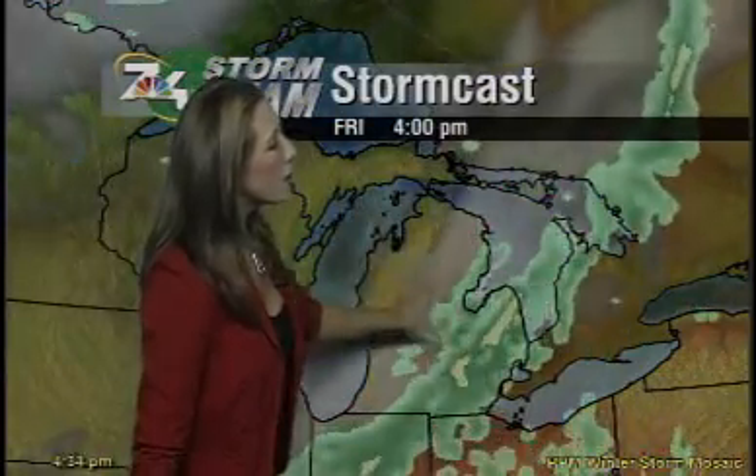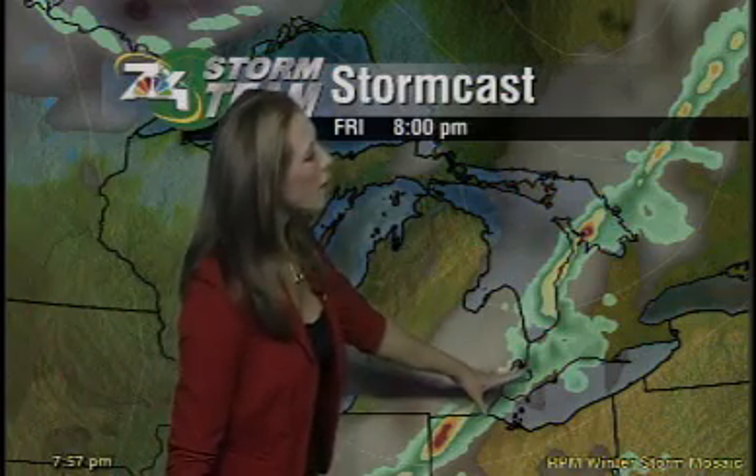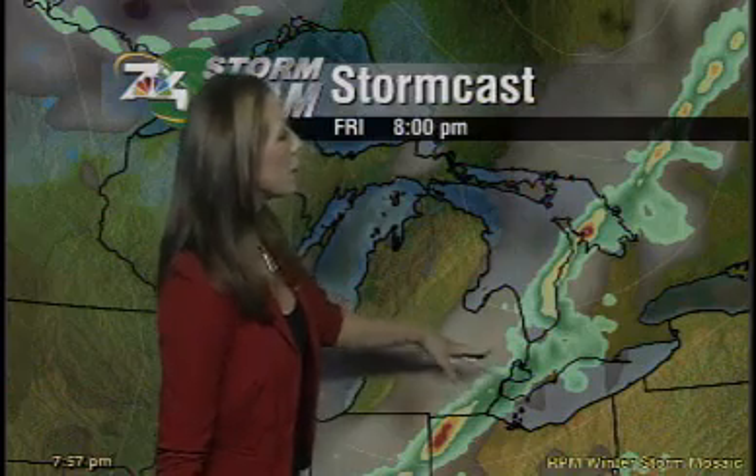The good news is, although we keep some scattered showers and possibly another thunderstorm in the forecast for Friday, by dinnertime on Friday the bulk of that system has pushed out of our area down to the southeast, and we're left with some dry conditions and cooler weather as we head into the weekend.